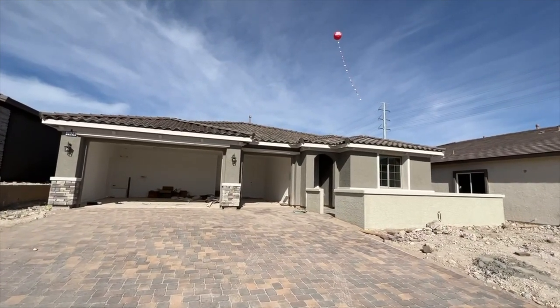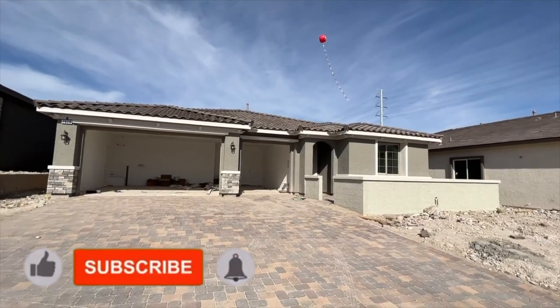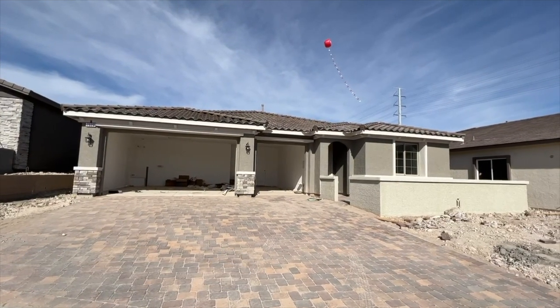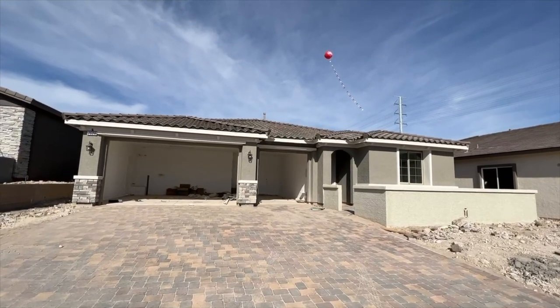We have a beautiful home right in front of us. Now this home is not finished, however since they don't have the model, I figured let's go shoot a video for those people that are interested in building a Darius plan over here in this community and check it out inside to see how the next-gen option works.